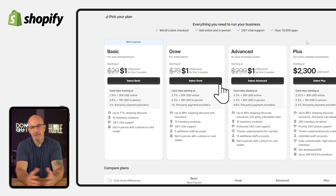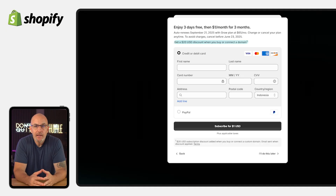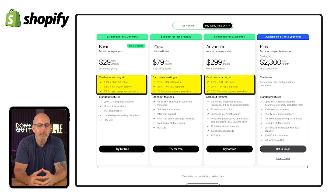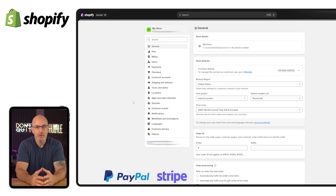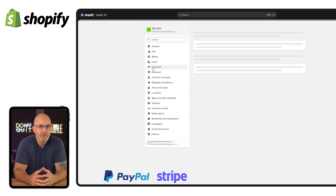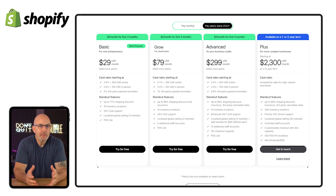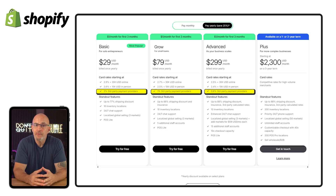Once you've picked your plan, head to settings, then plan, and enter your billing info. Then it's time to set up how you'll get paid. I usually recommend going with Shopify Payments because it skips those extra third-party fees and gives you solid credit card rates based on your plan. But if you prefer PayPal, Stripe, or any other gateway, you can easily add those in settings under payments. Just keep in mind that Shopify charges a small fee for using outside processors — 2% on basic, 1% on grow, and 0.6% with the advanced plan.